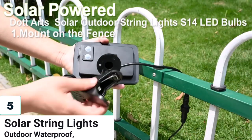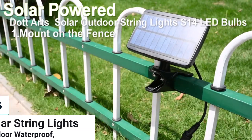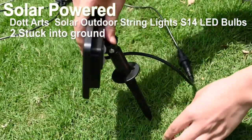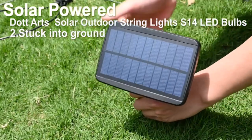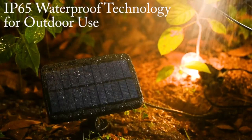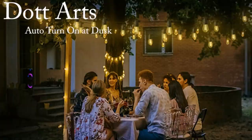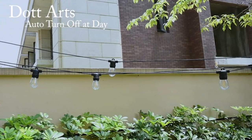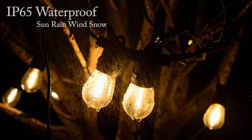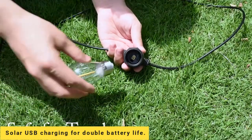Number 5: Solar String Lights Outdoor Waterproof. The Dot Arts 2-pack 96-foot Solar Outdoor String Lights are perfect for creating a warm and romantic atmosphere for your outdoor space. With remote control, you can change the brightness or select from 3 modes, 5 brightness levels, and 4 timing functions. These outdoor solar lights are charged by high-efficiency solar panels and USB ports, and can run for up to 8 hours after 6 hours of USB charging or 8 hours of solar charging.